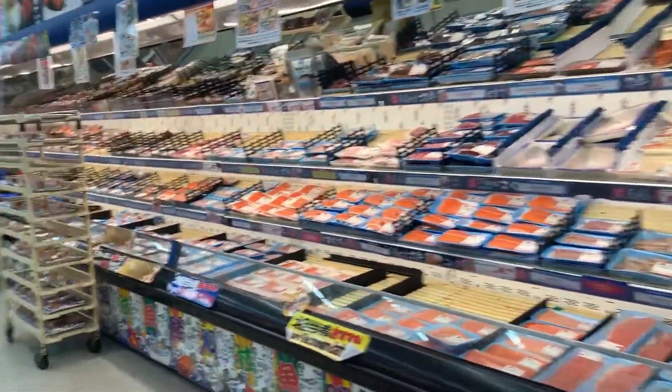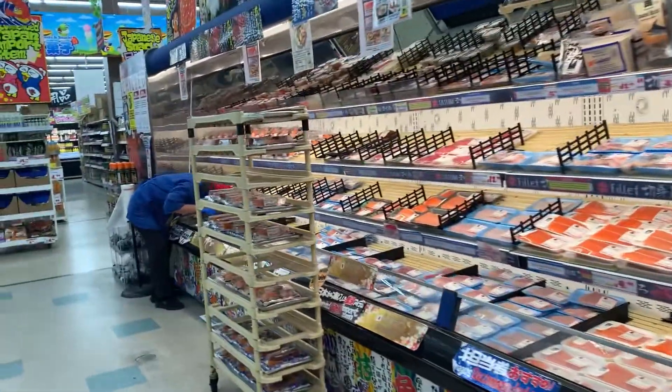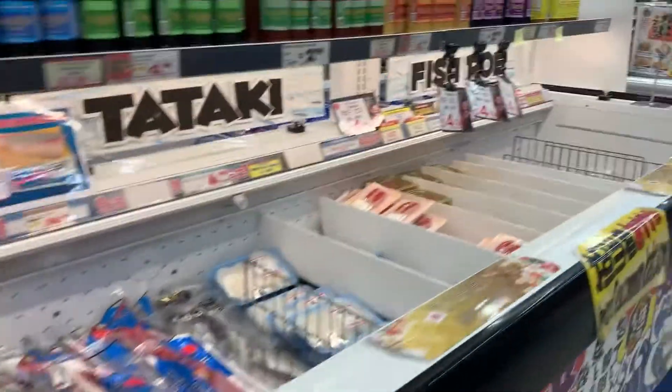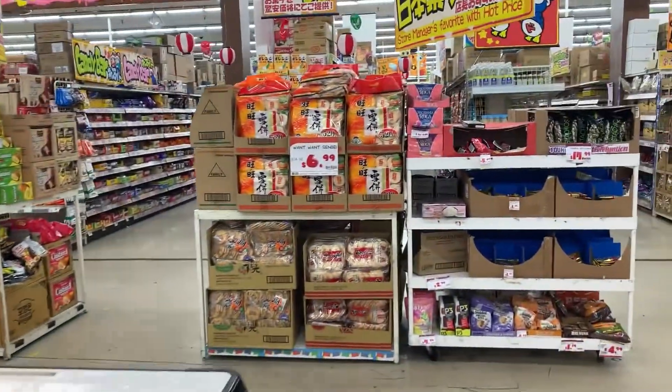I won't say it's the best poke from a grocery store, but the price is decent and the flavor is decent. So if you're just looking for a quick, decently priced one, this does the job.